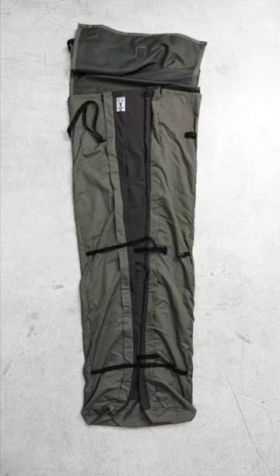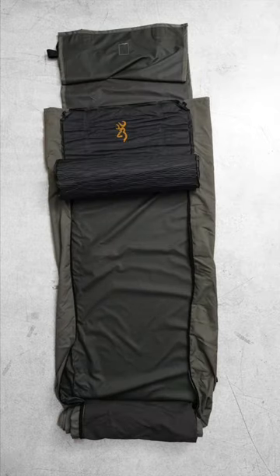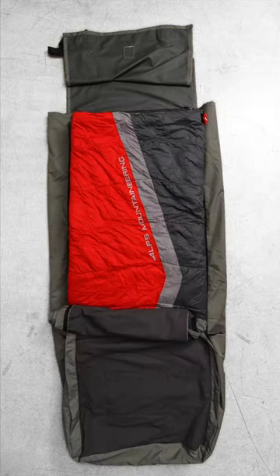Roll it out and it's got these cross straps. It's got two side zips. You open it up and you've got a sleeping bag and also an air mattress pillow. These self inflate.